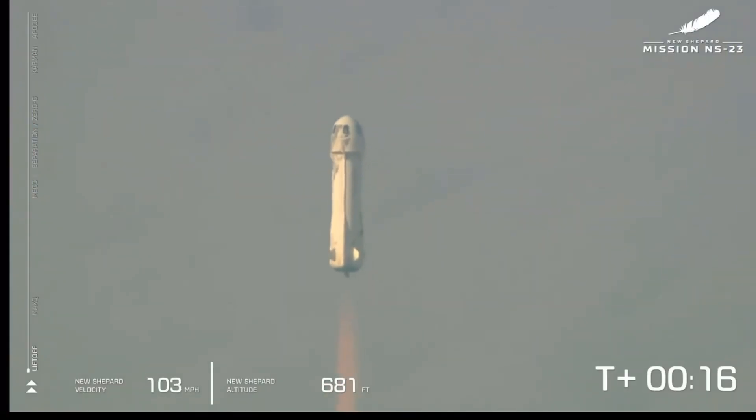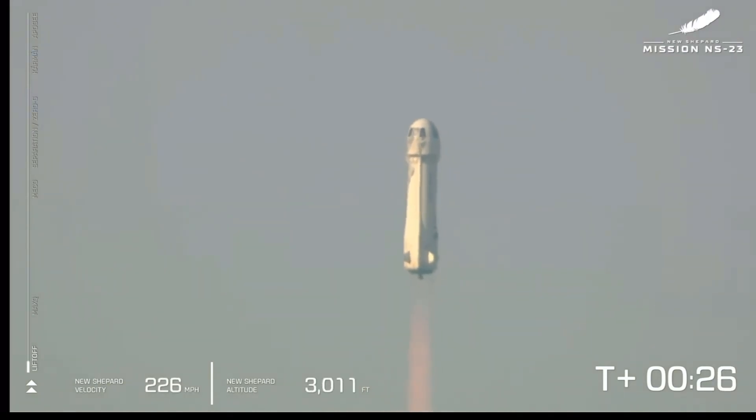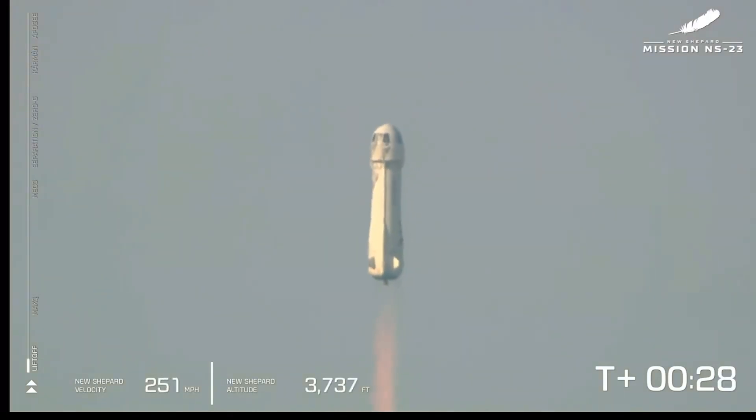Mission Control confirms New Shepard has cleared the tower and is headed to space. Now you can see on the lower side of your screen that we're gaining speed. As New Shepard gains altitude, the atmosphere gets thinner.